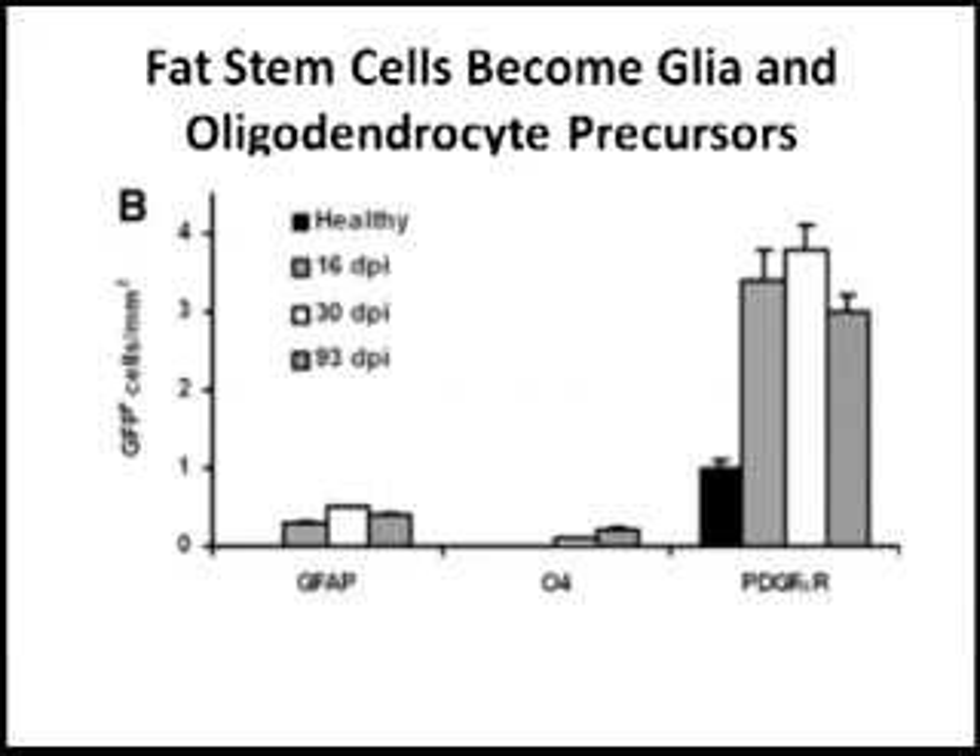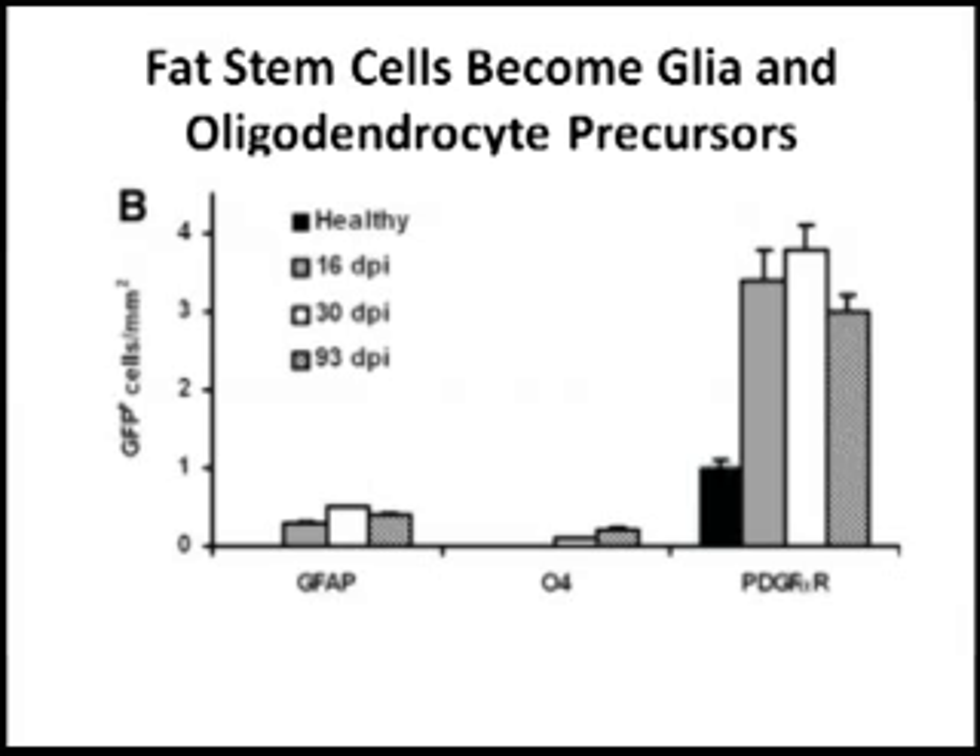Some of the stem cells became oligodendrocytes — cells that make myelin — but not too many of them. A large proportion became oligodendrocyte precursors, which are cells that give rise to the cells that make myelin. These are the cells on the far right that express PDGF receptor, a marker for oligodendrocyte precursor cells.